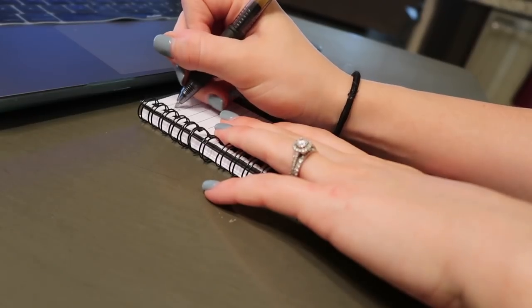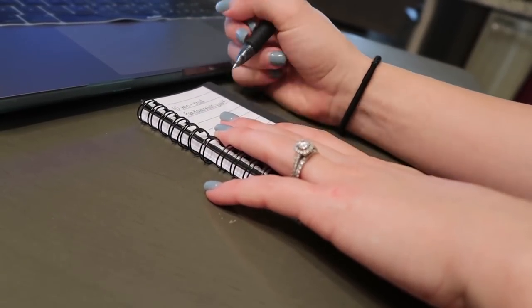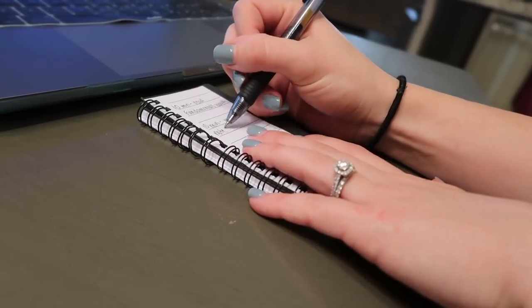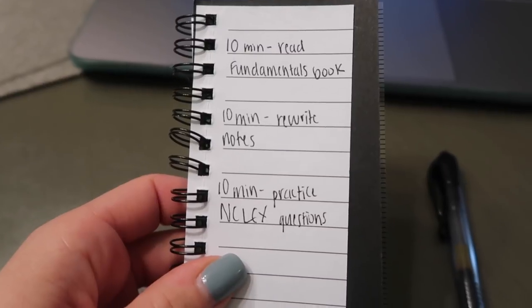My first tip is to write down what you want to accomplish while you're studying — whether that is to read your textbook for 10 minutes, rewrite your notes, or study NCLEX questions. Write down very specifically your study plan for that day, or you can write a study plan for that week. Whatever works best for you. I prefer day-to-day lists of things I want to accomplish in that study session.